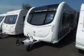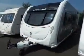Hi, we're back at Salop Leisure with a Sterling Elite Emerald. Let's go and have a look inside. Lovely van this, top of the range.